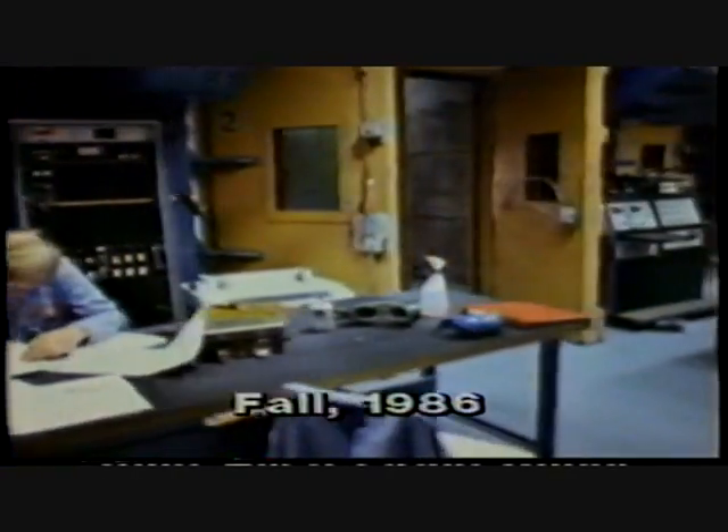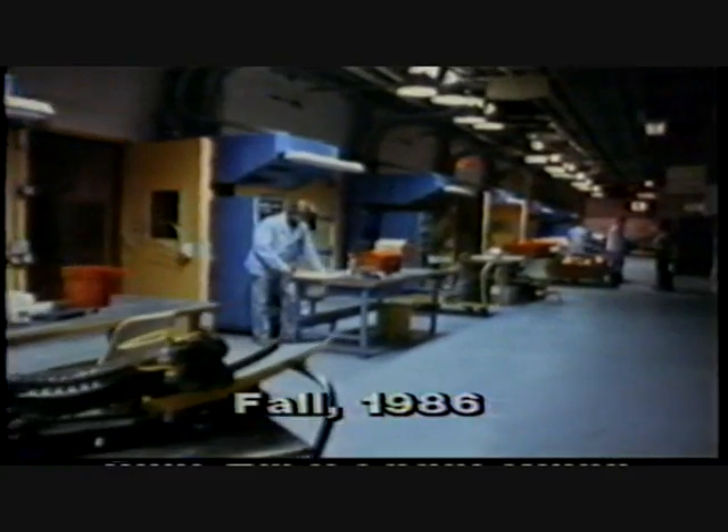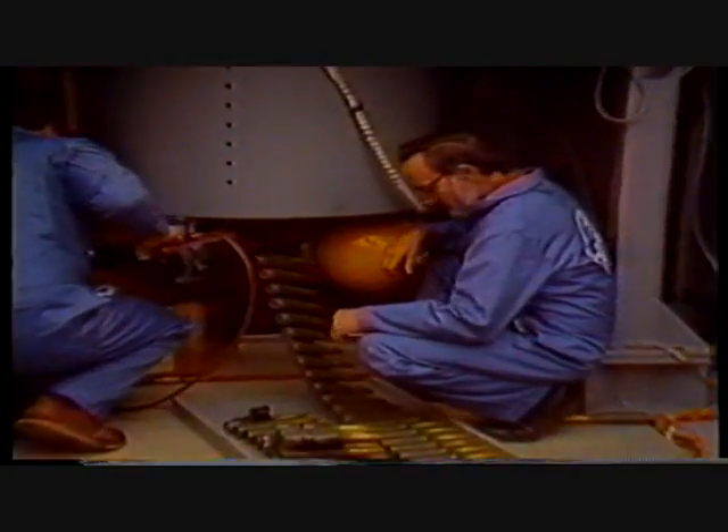Sea Vulcan 25 is a new lightweight 25 millimeter gun mount developed by General Electric's Armament Systems Department.